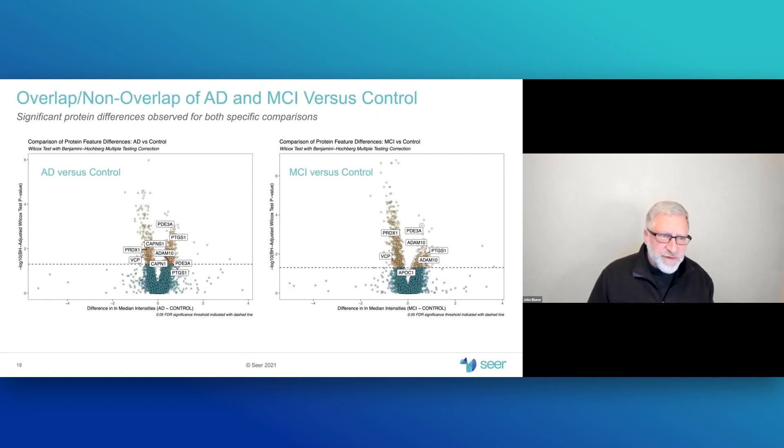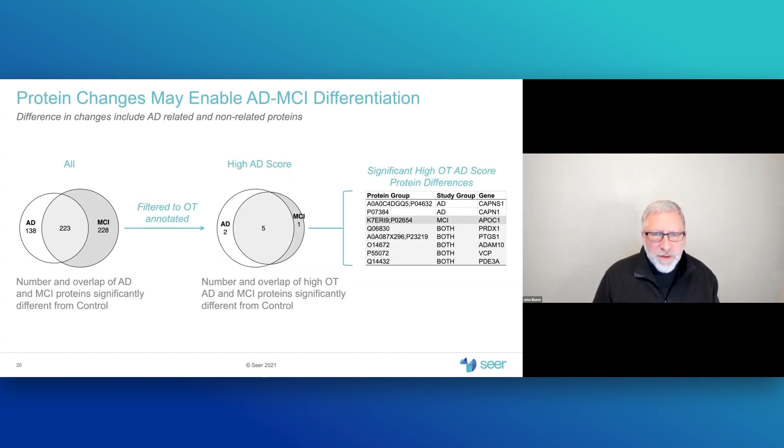Splitting the analysis into the 50 Alzheimer's disease subjects or the 50 mild cognitive impairment subjects separately, we again see many significant proteins above the dashed line after multiple testing correction, many annotated as high open-target Alzheimer's disease related proteins. Looking at the overlap between those groups — either all proteins or just those with high Alzheimer's open-target score — the platform is able to discern differences in detected proteins between these two diagnostic groups, confirmed by protein group IDs and gene symbols.